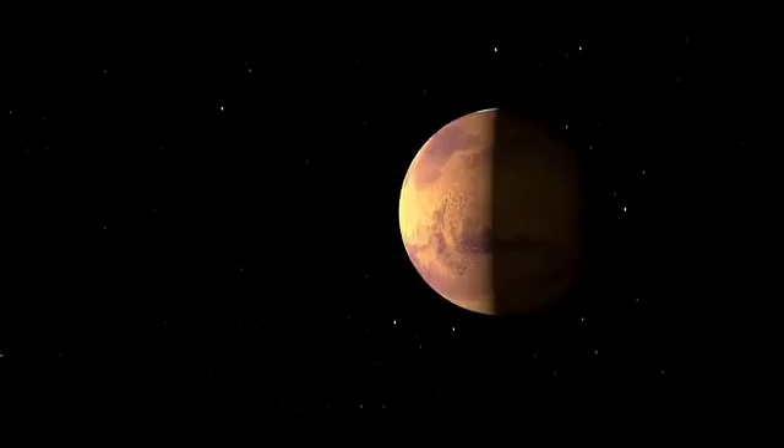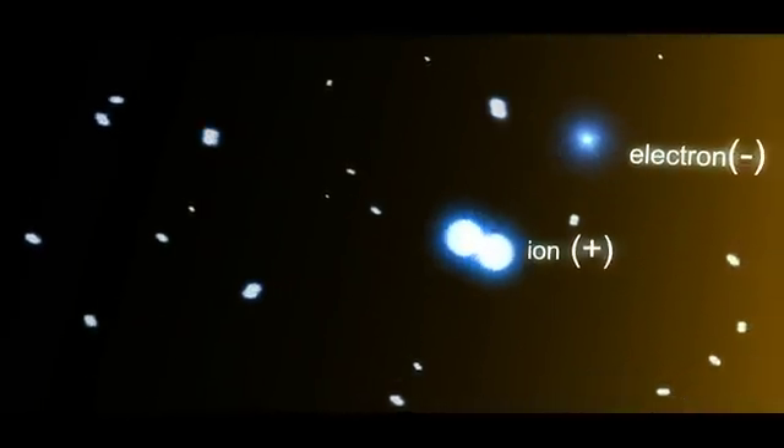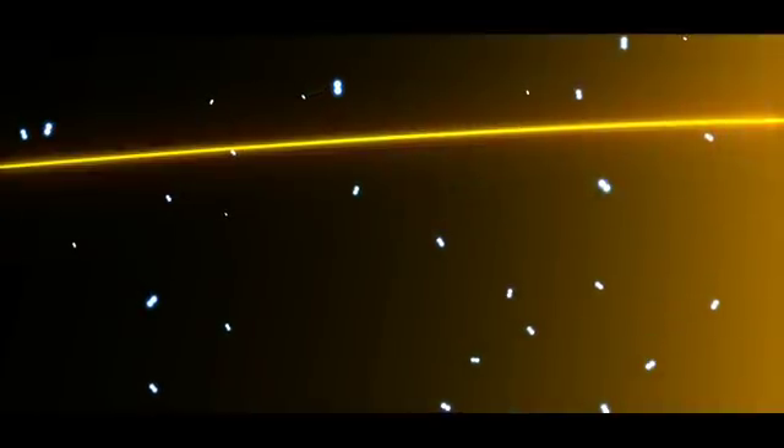In our solar system, the Sun constantly emits high-energy photons. When one of these photons enters the atmosphere of a planet, it can crash into a molecule, knocking loose an electron and turning it into an ion. Ions by themselves don't do much, but when a magnetic field is nearby, they'll spin around the field, spiraling in the field's direction.